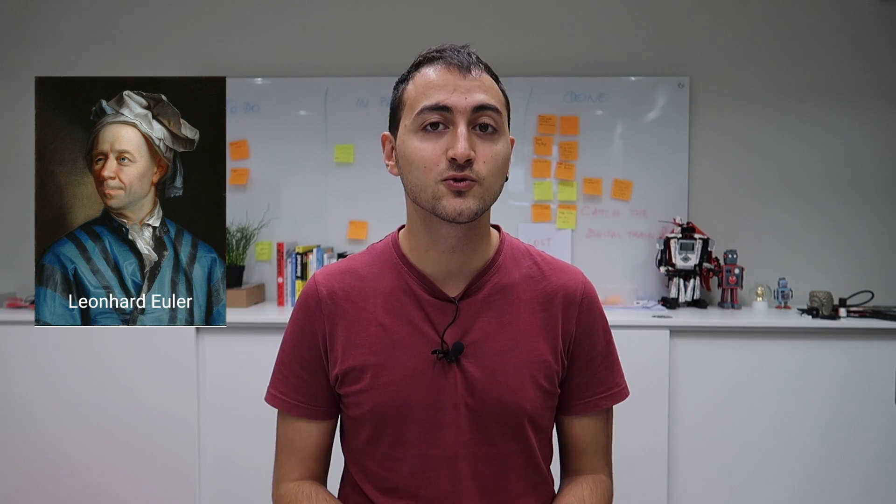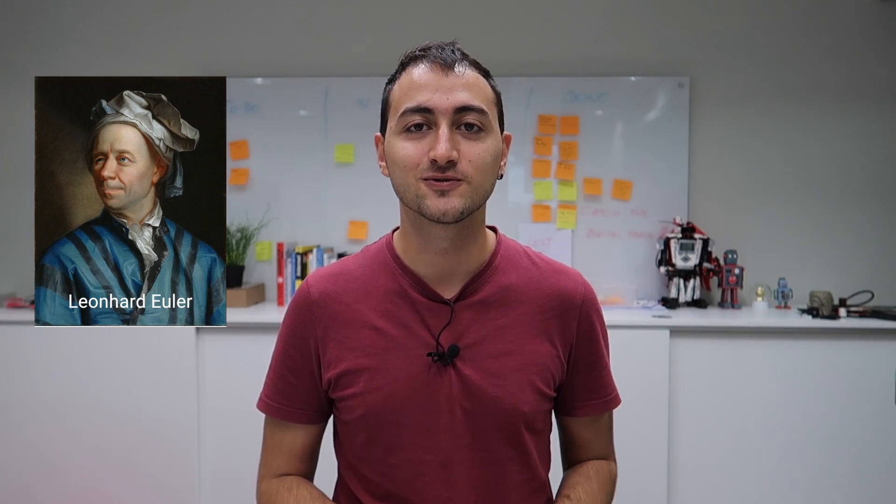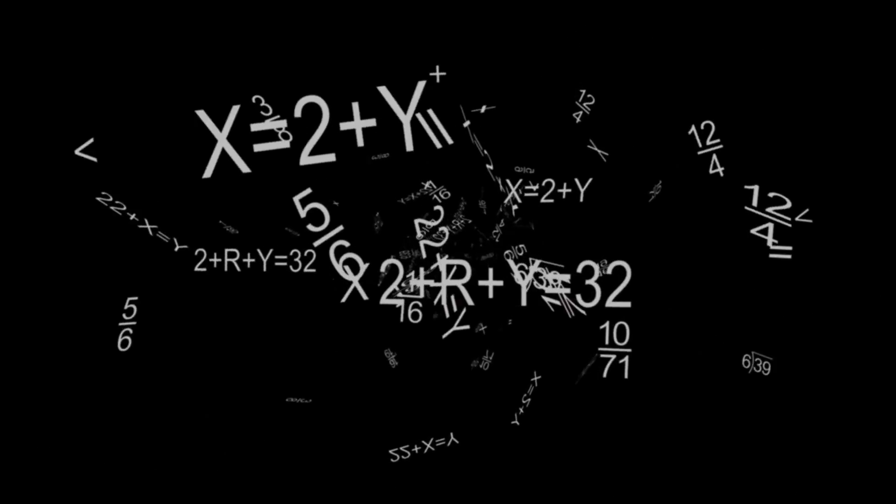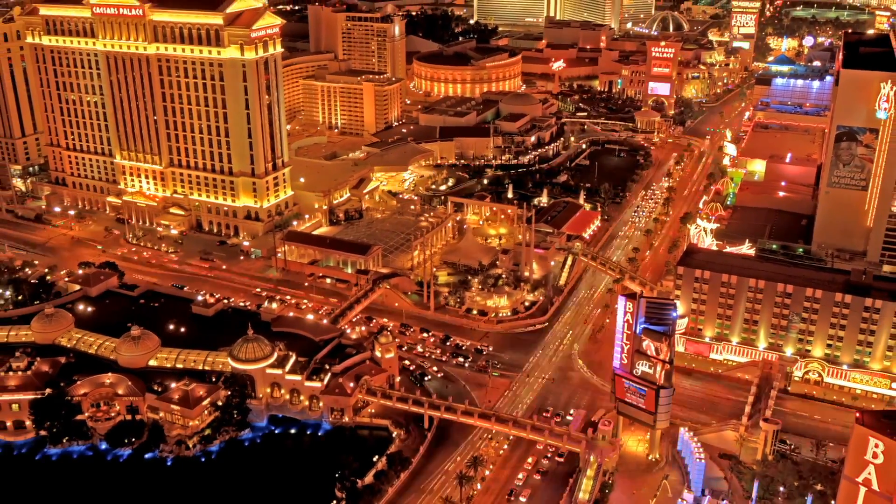2147483647. This is not a random number. This is 2 to the power 31 minus 1, which is a prime number discovered by Leonard Euler back in 1772. At that time, it was the largest prime number ever discovered. But why is this a special number, and what problems was it about to cause in today's world?